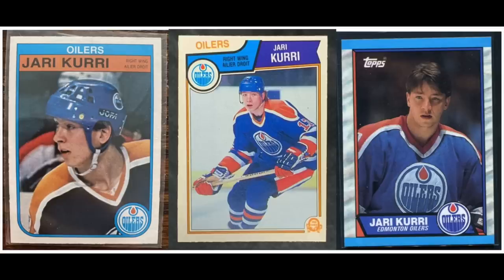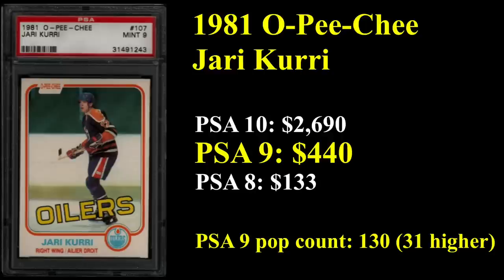Number 8 is another player with the Edmonton Oilers, who won a bunch of Stanley Cups in the 1980s: Yari Curry, who won five of them with the team. He is a Hall of Famer, five-time All-Star, and ranks 20th all-time in career goals scored. His rookie card of 1981 OPG in a PSA 9 sells for $440.